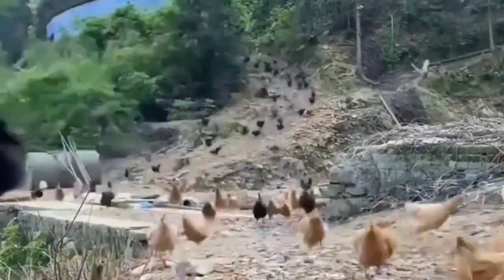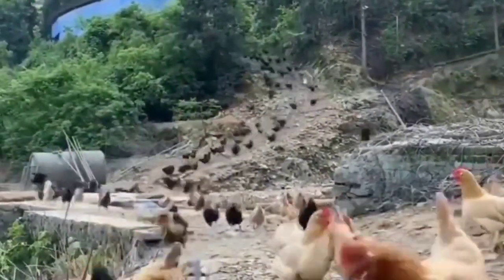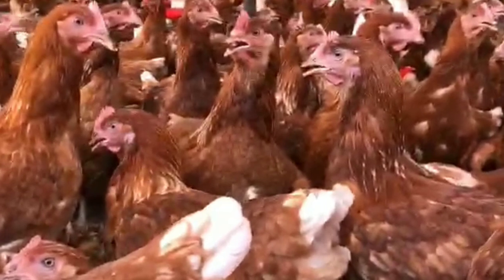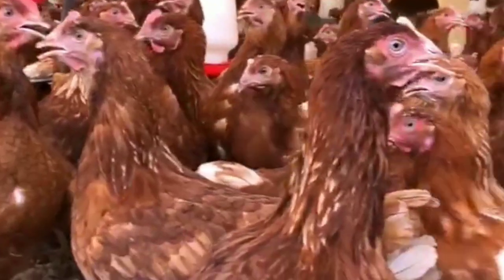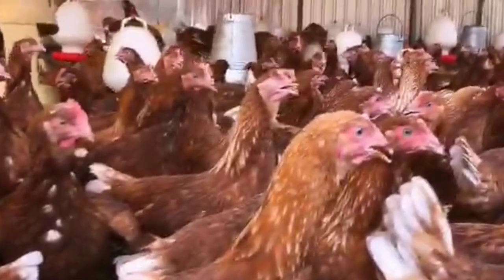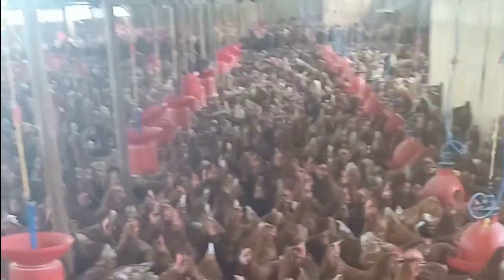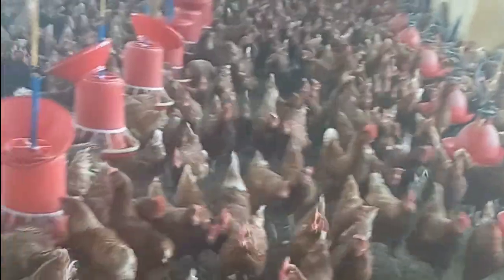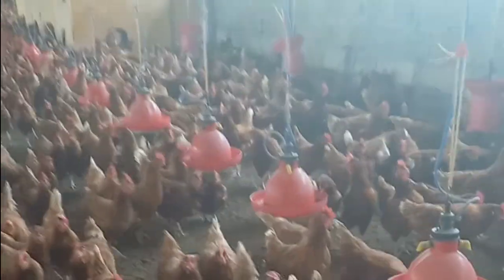For low maintenance, ISA Browns are easy to care for, requiring minimal attention compared to other breeds. They have a good disposition and are less prone to diseases and health problems, making them a popular choice for novice farmers and chicken keepers. For friendly disposition, ISA Browns are known for their friendly, docile personalities. They are not aggressive towards humans or other chickens, making them a good choice for backyard flocks or small farms.